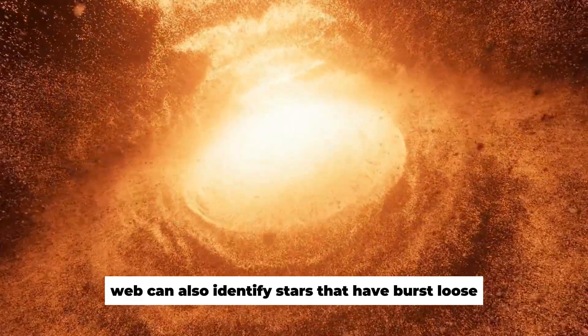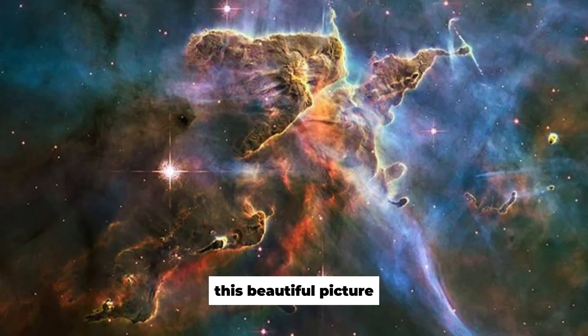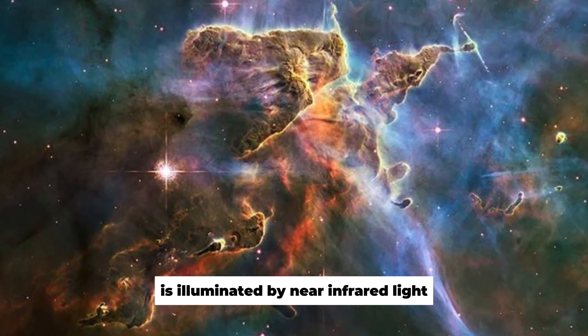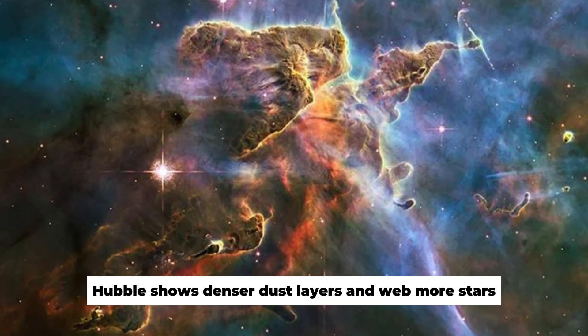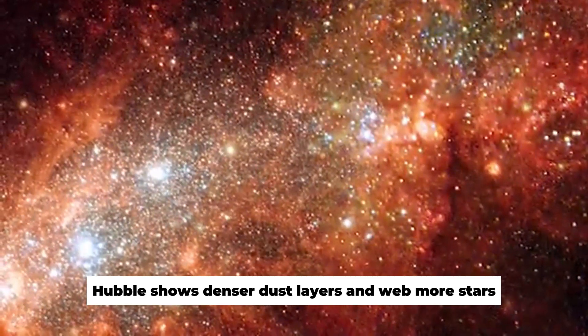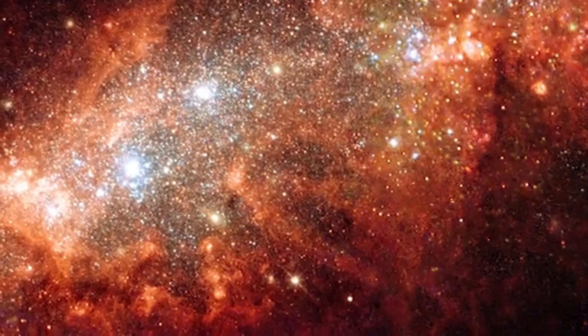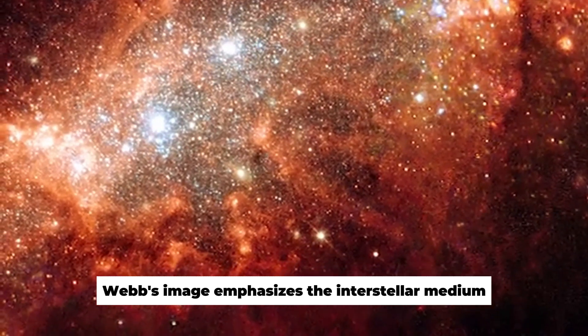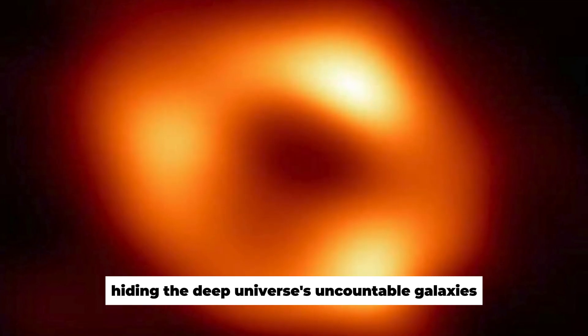Webb can also identify stars that have burst loose by penetrating dusty pillars. This beautiful picture is illuminated by near-infrared light. Both views show local events — Hubble shows denser dust layers and Webb more stars, but neither exposes the deeper universe. Webb's image emphasizes the interstellar medium, while Hubble's is obscured by dust, hiding the deep universe's uncountable galaxies.